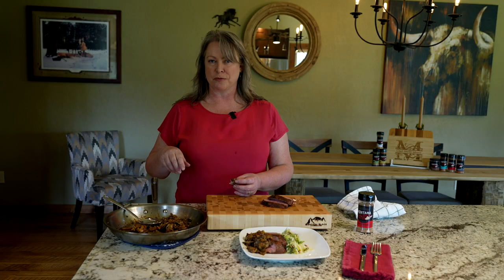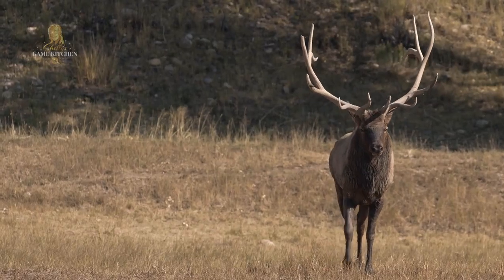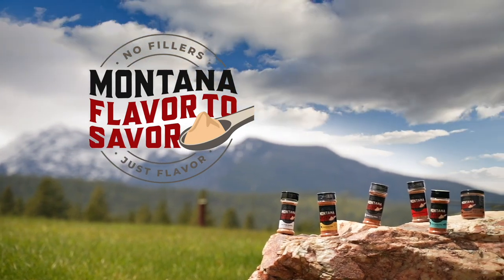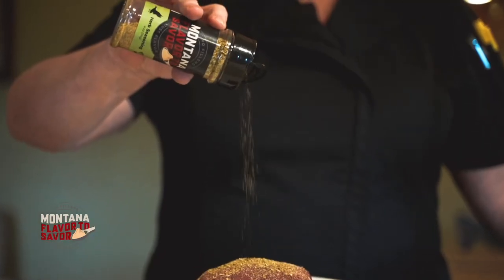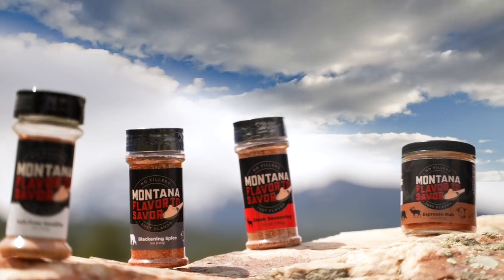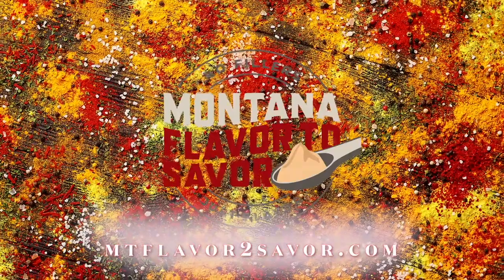Thank you so much for tuning into this episode of Shelly's Game Kitchen. Keep watching next time while I continue to bring the forest to your table. This episode was sponsored by Broken Arrow Ranch — go to BrokenArrowRanch.com. Montana Flavor to Savor: we've spent decades creating the best flavors for you to enjoy. All natural, no preservatives, gluten free, no fillers — just flavor. You can trust Montana Flavor to Savor to bring you wholesome, all-natural seasonings for whatever you're creating in your cuisine. Go to MontanaFlavorToSavor.com today.